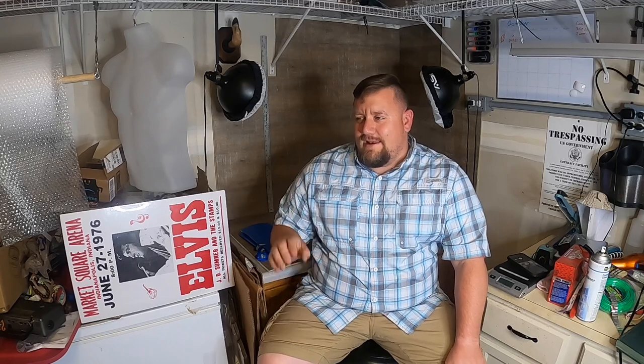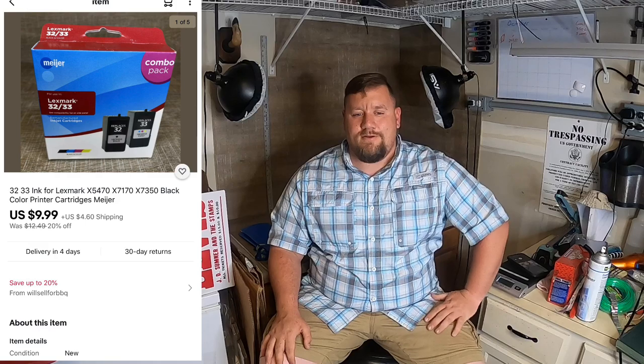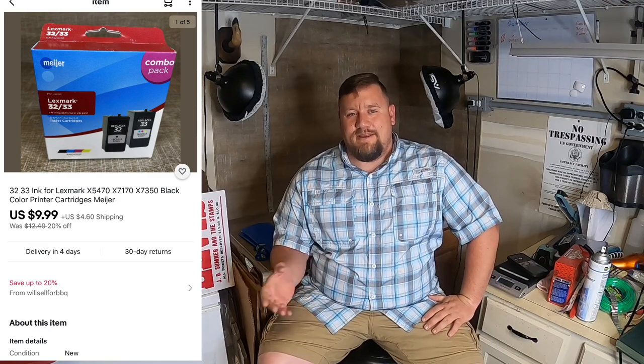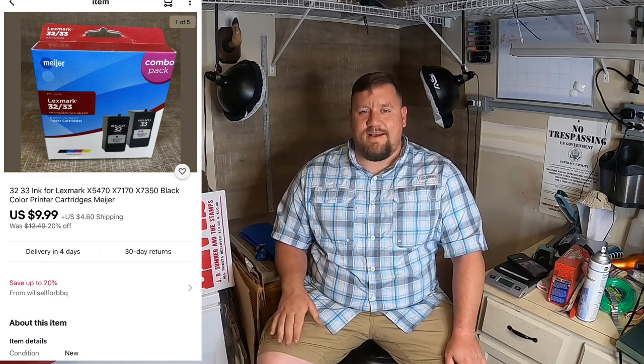Next thing I sold was another ink pack — this one for a Lexmark 32-33 series printer. That was part of the same retail arbitrage deal and I paid about $0.50 for this pack. This one sold for $9.99 plus shipping — decent little pickup. I've got several of the same items, so hopefully those will start selling a little bit faster.